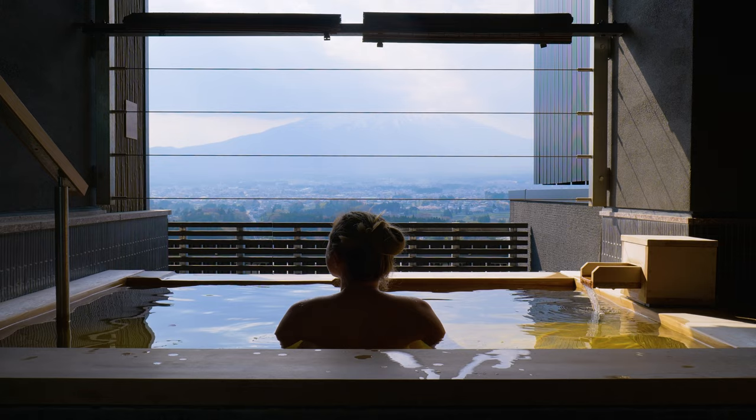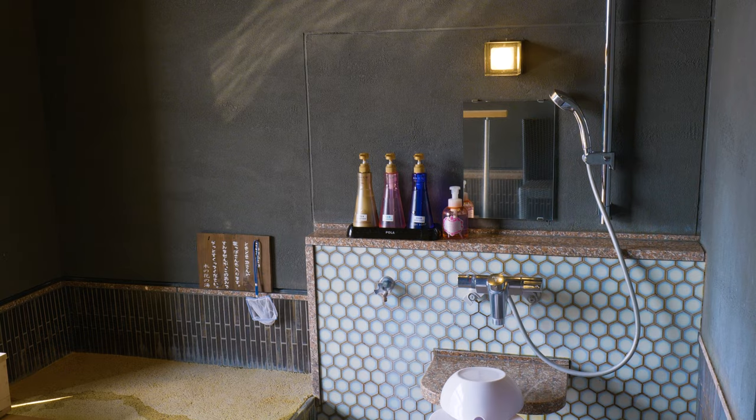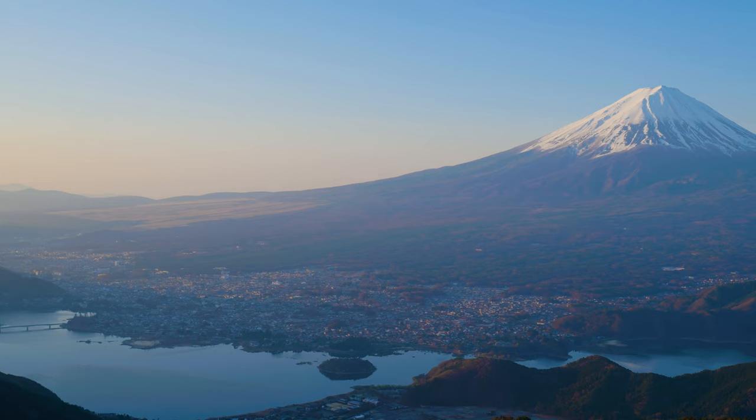The private onsen rooms with a view of Mount Fuji start from 5,500 yen for one hour. We'll leave links to all the places we visited in the video description. Thanks so much for joining us on this trip around the beautiful Fuji area — we'll see you in the next video.